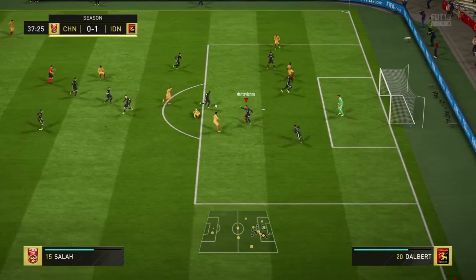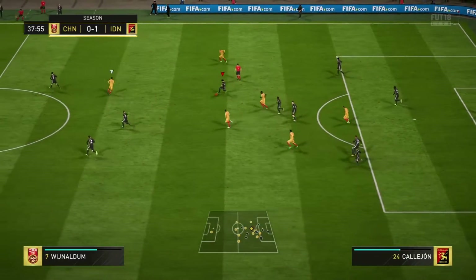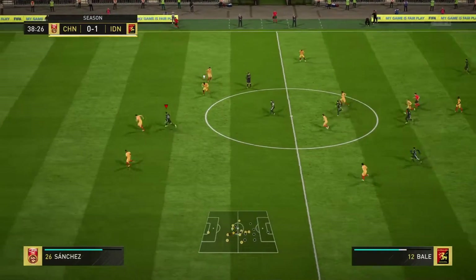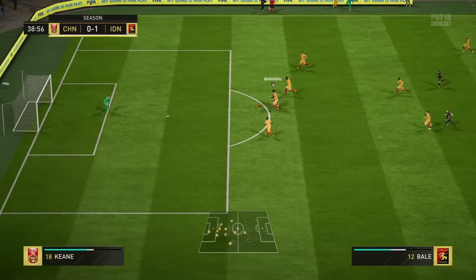Manzini. Shot blocked here. Jose Calahon getting the ball back and thinking attack straight away. In quickly, bit of space to go forward.